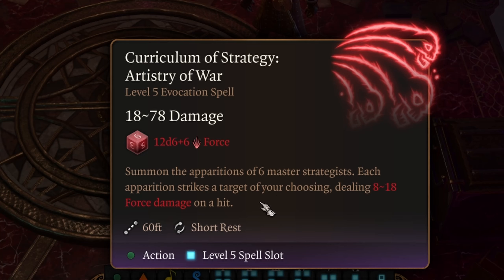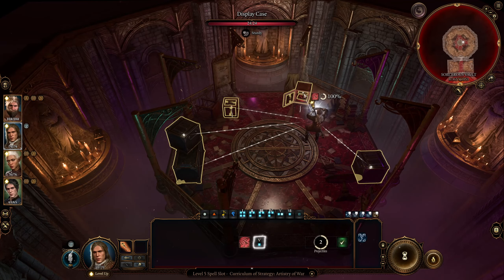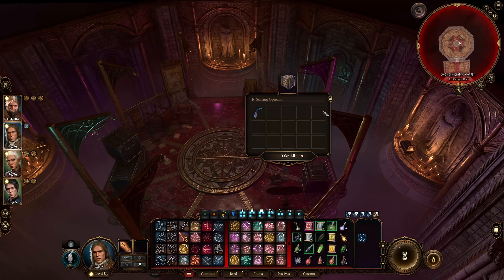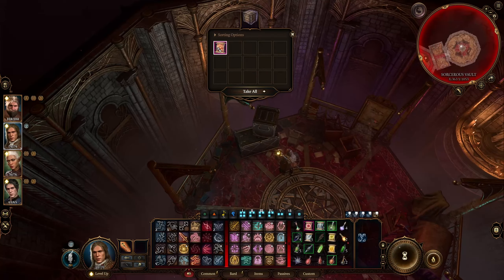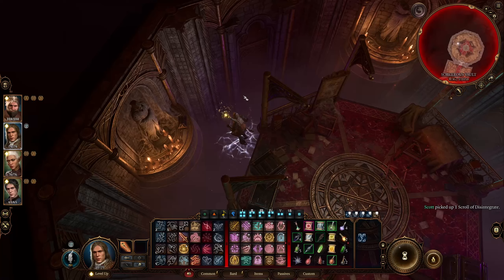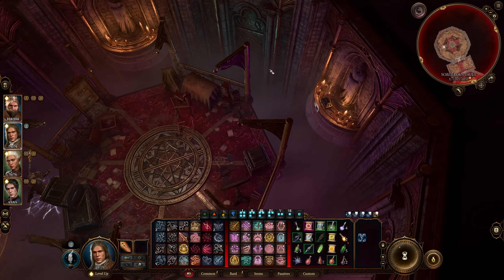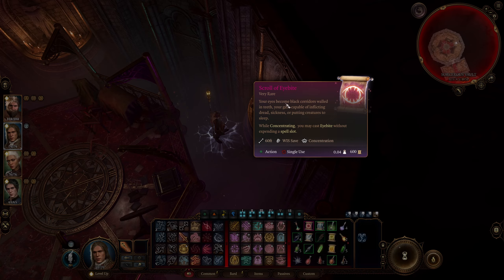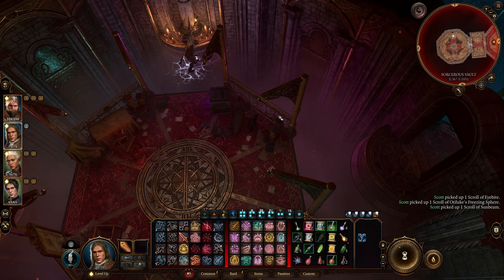Inside the first room where you come in through the tower, there's a display case. You'll want to lockpick it — roll a 20 in a dexterity check — and then read the Red Knight's Vital Stratagem. When you read that, you'll get the Scroll of Artistry of War. This is the only place in the entire game where you can get this scroll and there's only one. I'd highly recommend having a wizard in your party or somebody multi-classed with at least one point in wizard so you can learn the spell permanently. This is a level 5 evocation spell — basically an overpowered version of Magic Missile. It summons six master strategists, each one dealing 8 to 18 force damage on a hit, usable once per short rest. Note that the damage number shown is incorrect — it actually does 48 to 108 damage total (8 to 18 times 6).